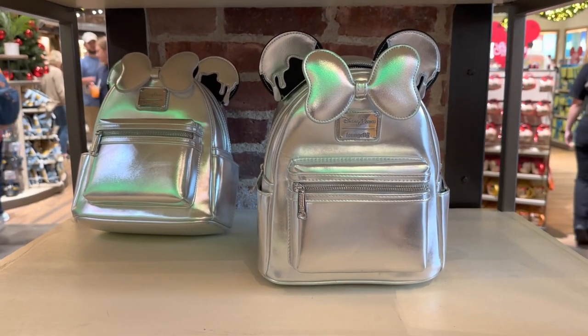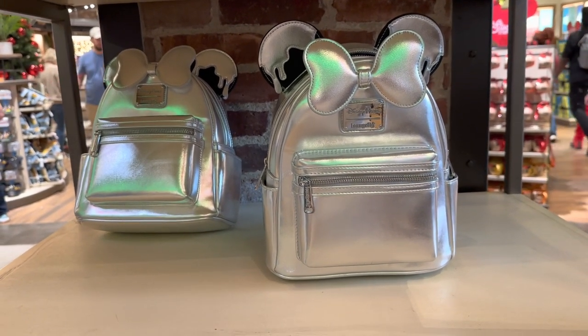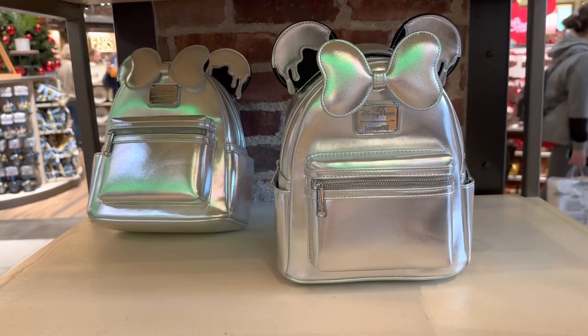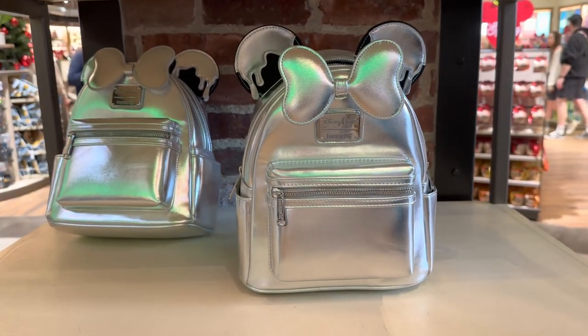Hi fashionistas, this is Lindsay and I'm at World of Disney in Disney Springs, where they have probably about half of the Platinum collection. What really caught my eye and surprised me is this Lounge Fly bag.